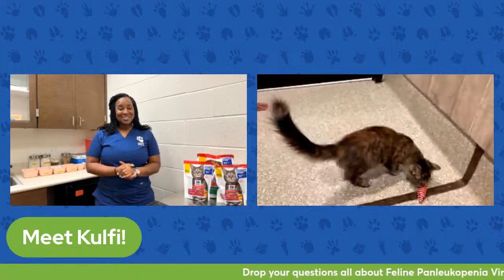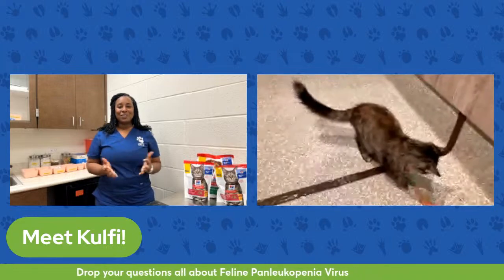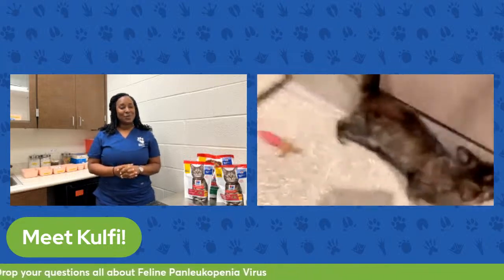We even have rabbits, so if you're interested in small mammals, we have those as well. We're open every day from 11 a.m. to 6 p.m. Come on down and join us.